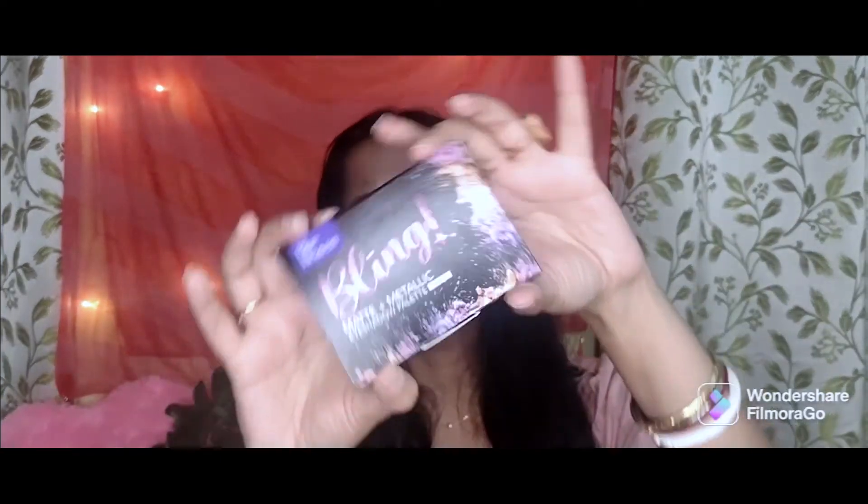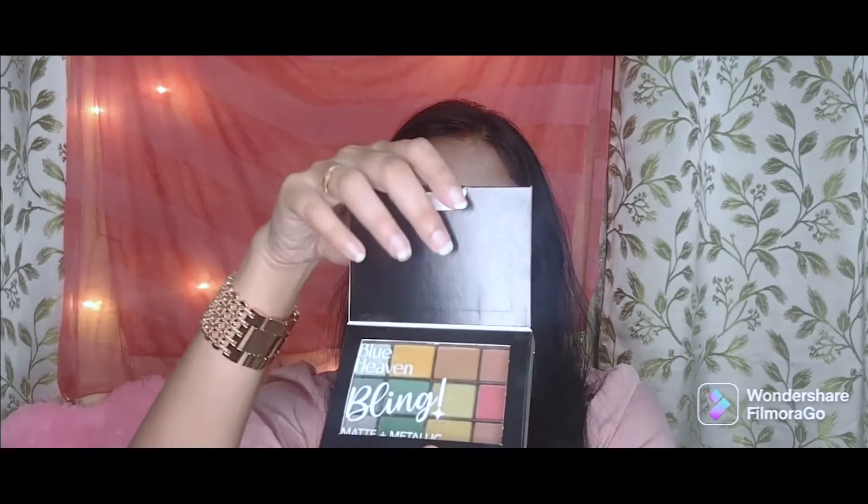The next product I got is again from Blue Heaven — this beautiful eyeshadow palette. This is the Bling Eyeshadow Palette, which has been launched by Blue Heaven very recently. The packaging is quite quirky and I quite liked it. It's also travel-friendly and small, so you can definitely put it in your travel bag. It opens like this, and the MRP is Rs. 250 with a total of 12 shades.